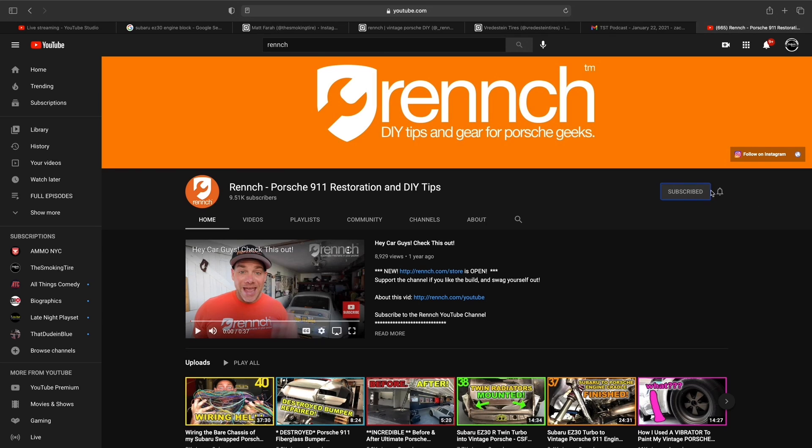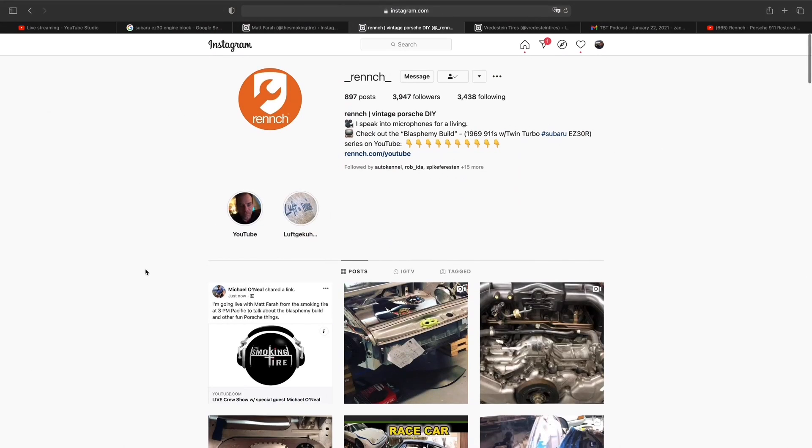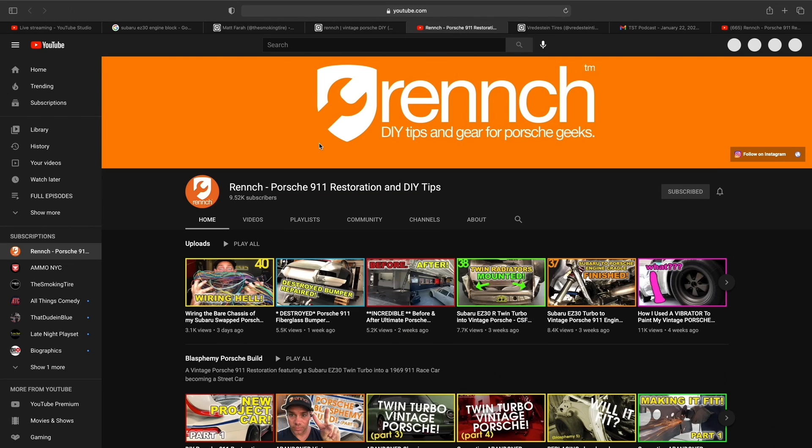I just have to say, Matt, you're such a heavy hitter and you're such a good guy. You're a good man, Matt Farah. Thank you, sir. Thank you for having me on your podcast. We appreciate it. I want one of those tool bags — are you actually going to make those things? Because they were rad.